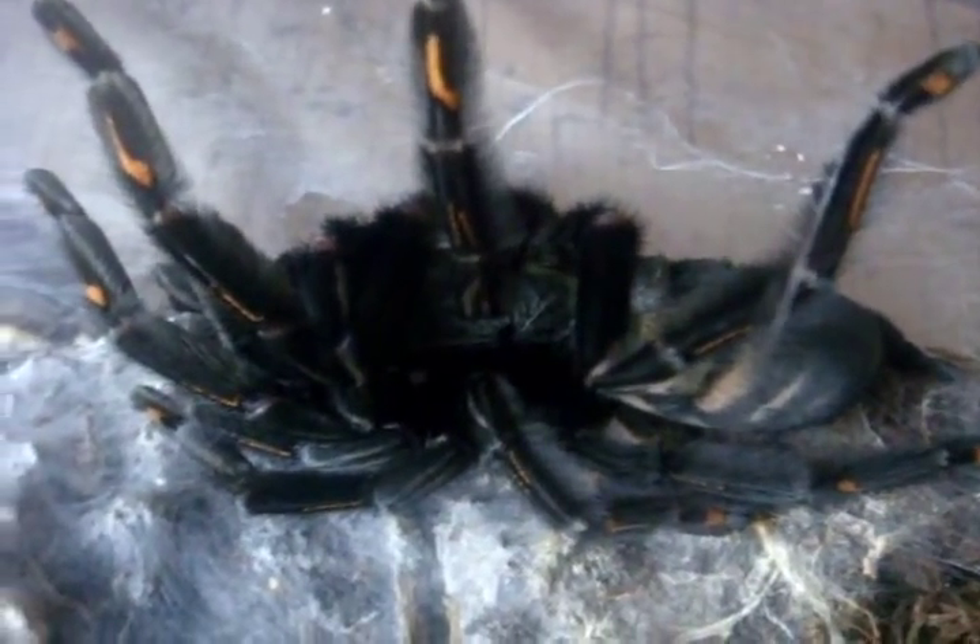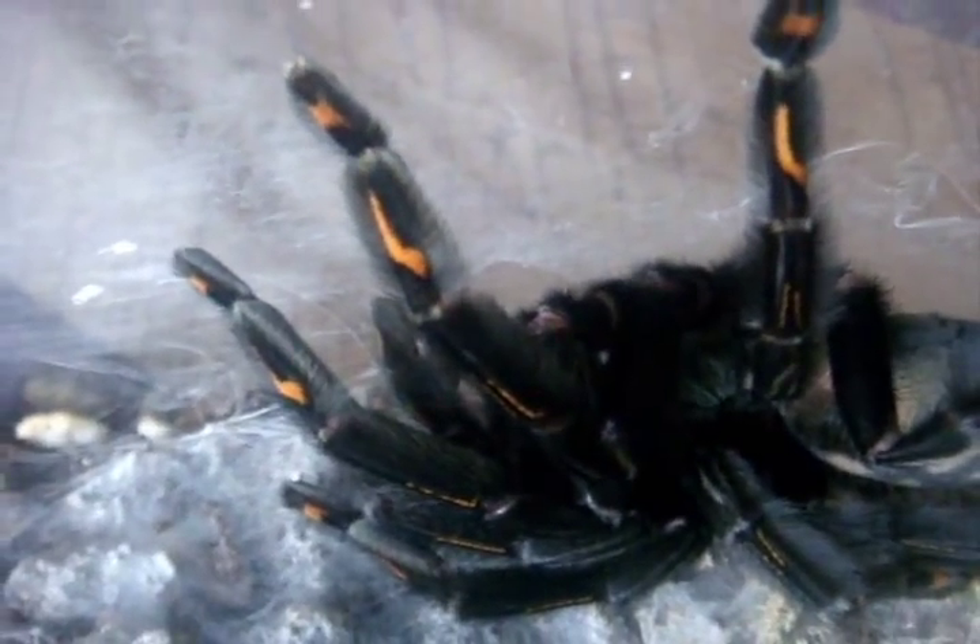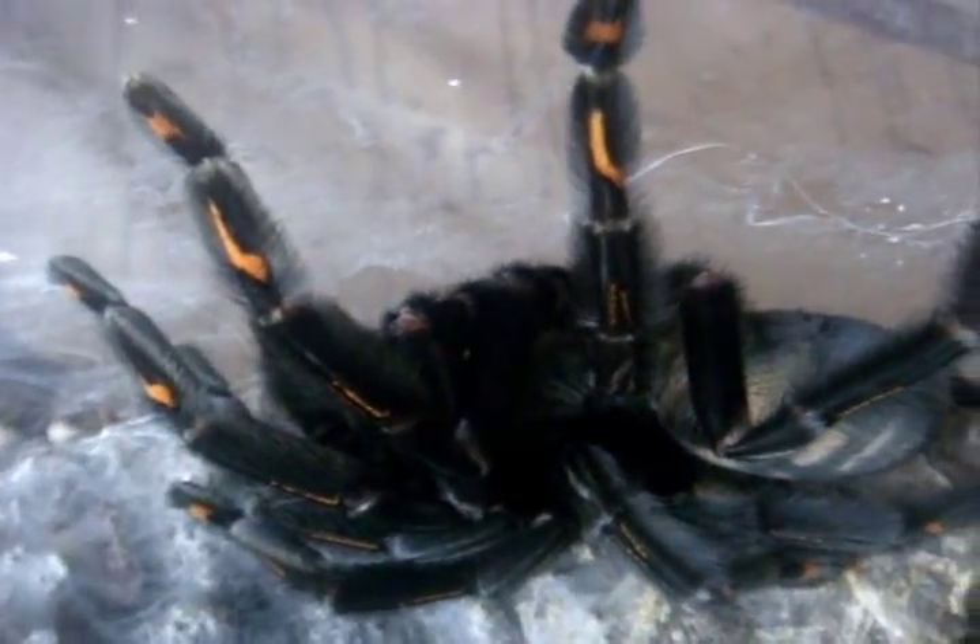What a lovely T. This one here is my Psalmopoeus irminia, the Venezuelan Sun Tiger — Josie, who is a 4.5 to 5-inch mature female. I just love those orange stripes on her legs as well as her tiger rump.